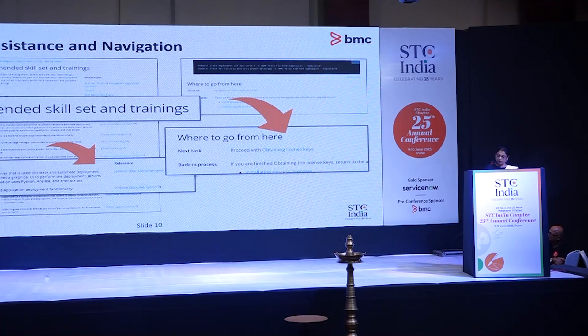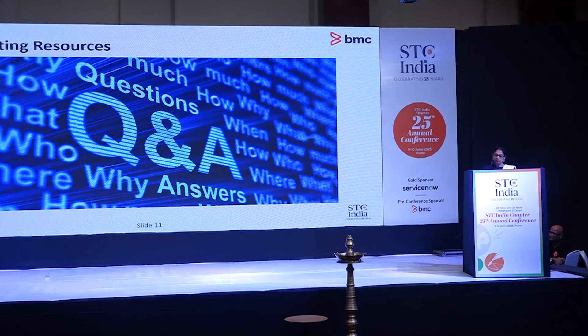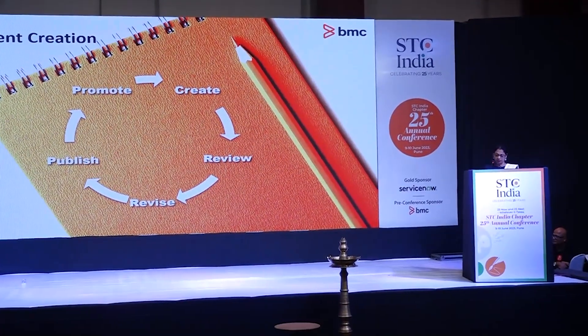We included a skillset required section in the getting started branch and other important topics to equip users with the skills required for performing these tasks. To assist users in understanding container deployment terminology, we included a glossary with definitions specific to our deployment — not generic definitions from the internet. As per our internal discussions with customer-facing teams, we formulated an FAQ section to address common questions and provide quick answers.